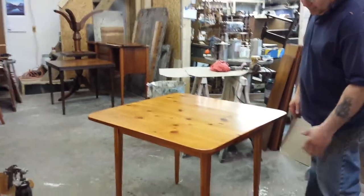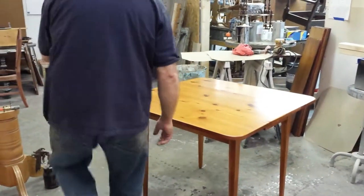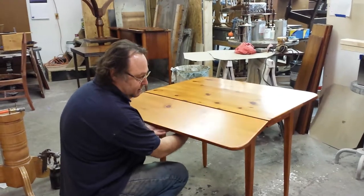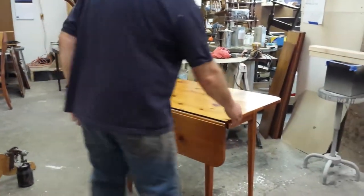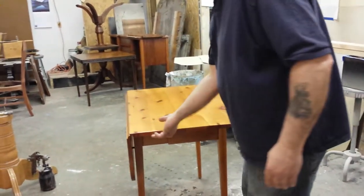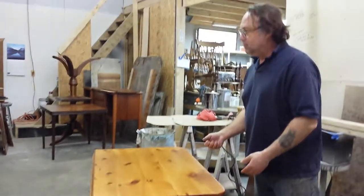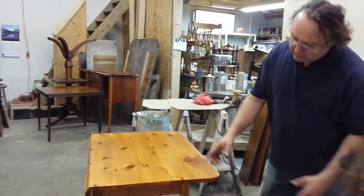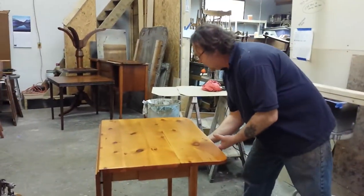The neat thing about this is that what holds the legs up is the legs retracted — see, like that — and then they drop down. So it's kind of unique. Usually on a table like this, you'd have a little pivot arm that either pulls out or comes up and snaps into place. But this one here, these legs are actually on slides and they slide in and out.